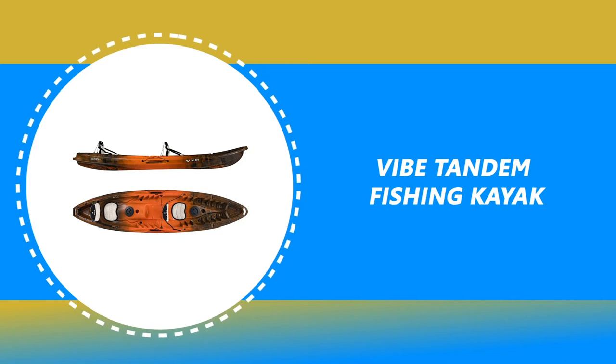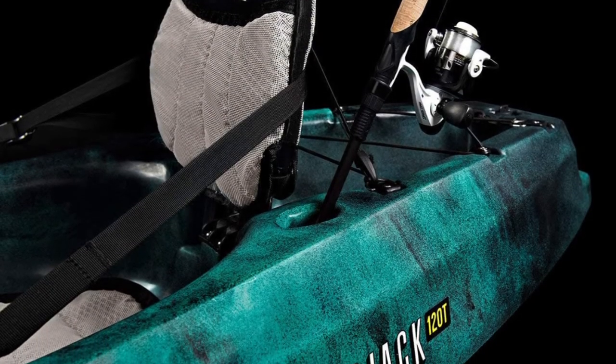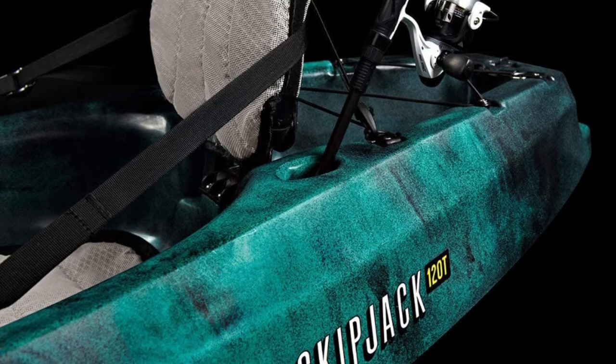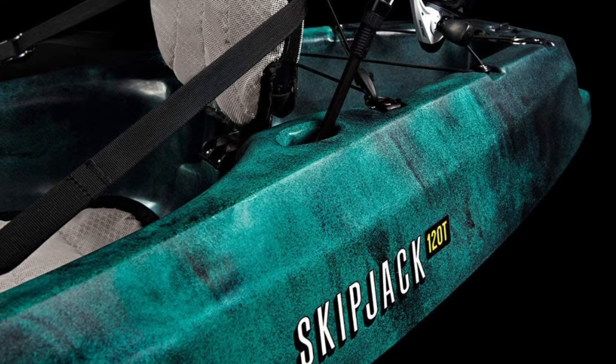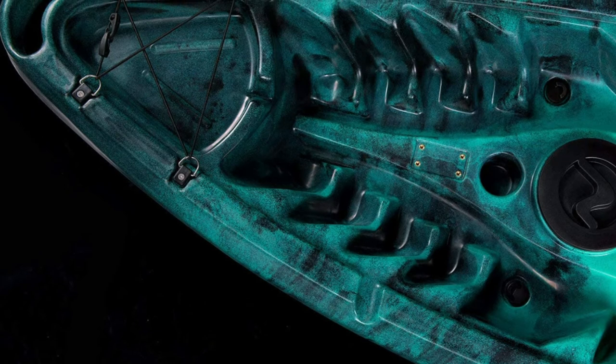Number 8: Vibe Tandem Fishing Kayak. The adventure of a lifetime begins with some water and the Vibe Tandem Fishing Kayak. This stable, lightweight, extra-roomy sit-on-top kayak can be paddled solo or by multiple people. With a 500-pound loading capacity, you can bring all your gear and a picnic basket, and it includes waterproof storage for your phone and keys.